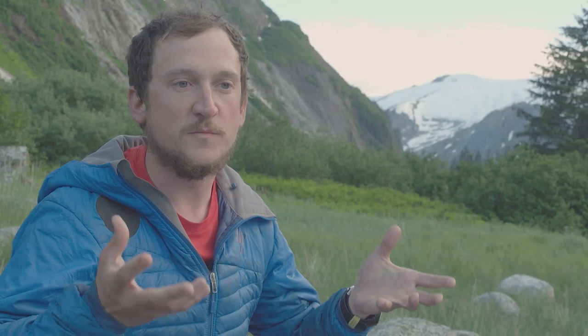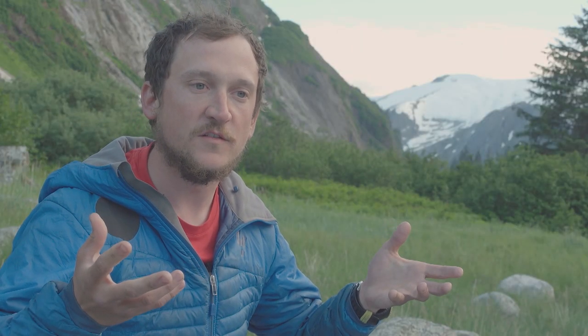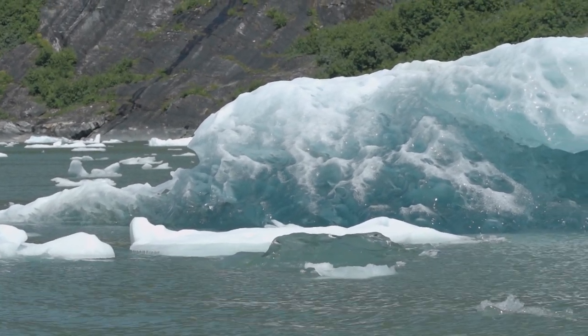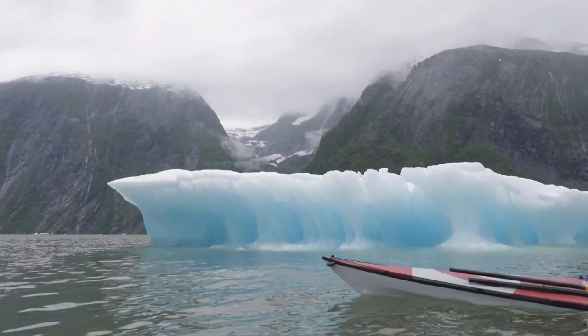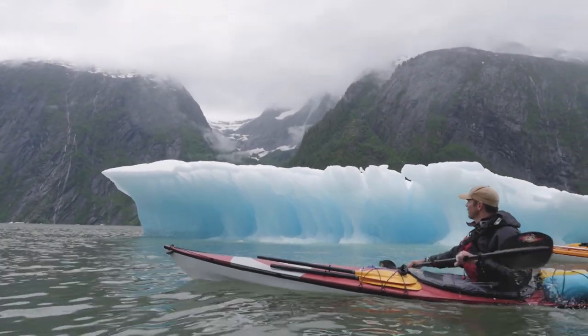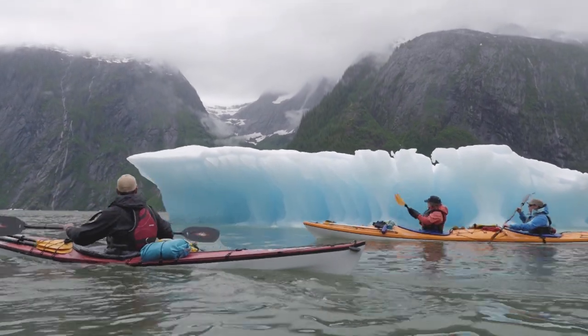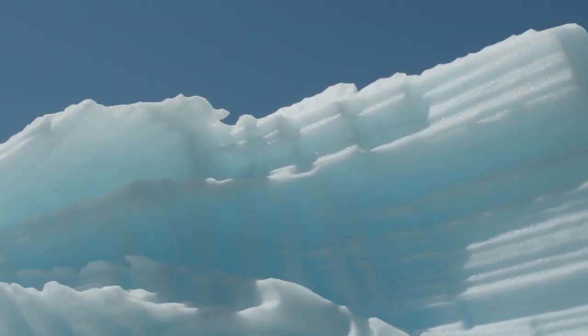There's 10 to 20 percent of that ice showing above the water, so the vast majority of that ice is actually underneath the water. As these things start to melt they break apart. What you can have as you're paddling through are events where building-sized pieces of ice shatter into pieces and suddenly roll and create enormous wakes.